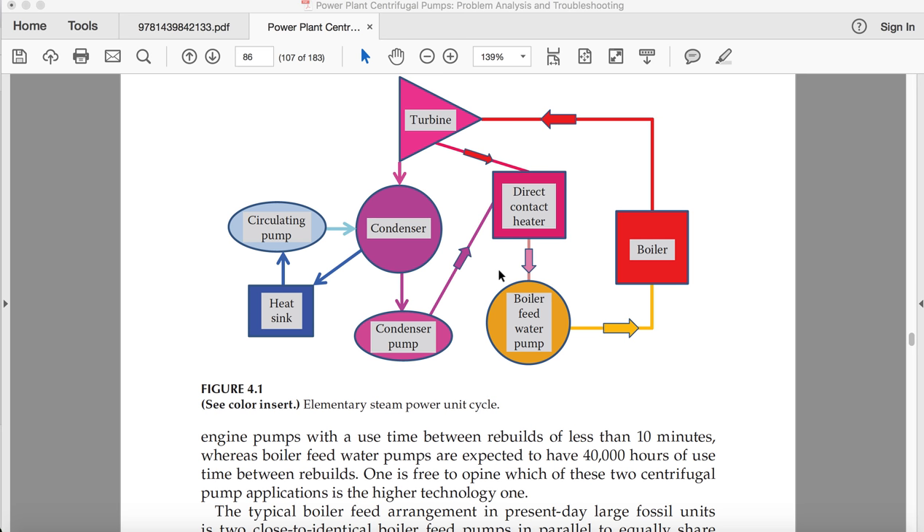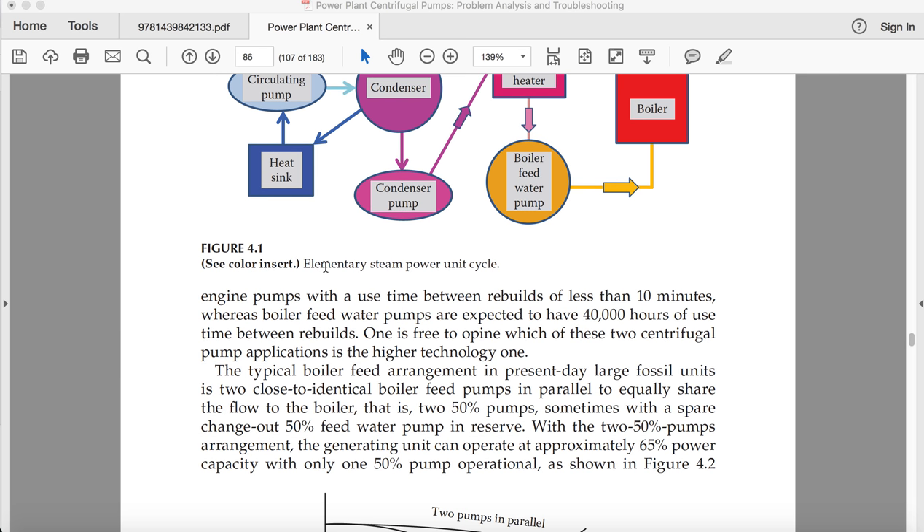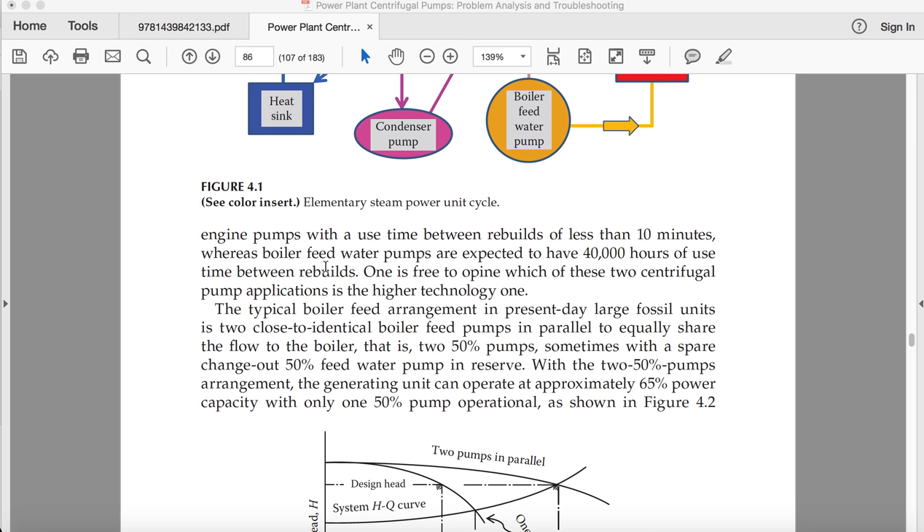The main components include a turbine, condenser, condenser pump, direct contact heater, boiler, boiler feed water pump, and circulating pump. The heat sink has a use time between rebuilds of less than 10 minutes, whereas boiler feed water pumps are expected to have 40,000 hours of use time between rebuilds.